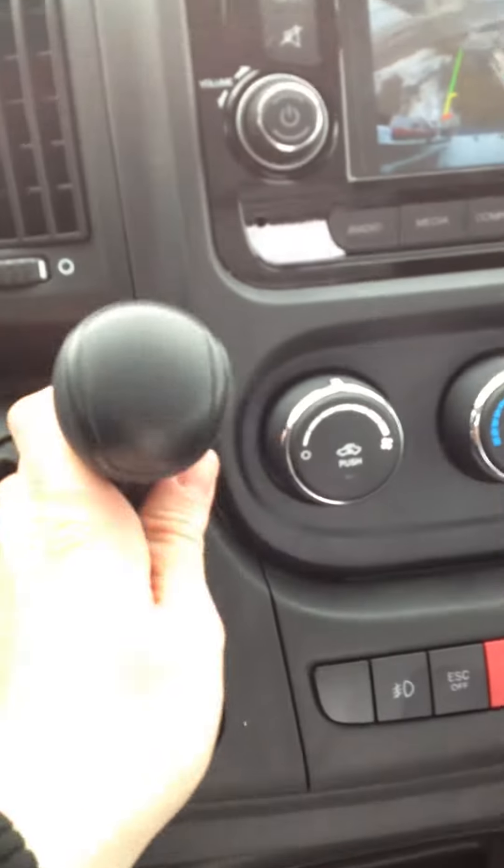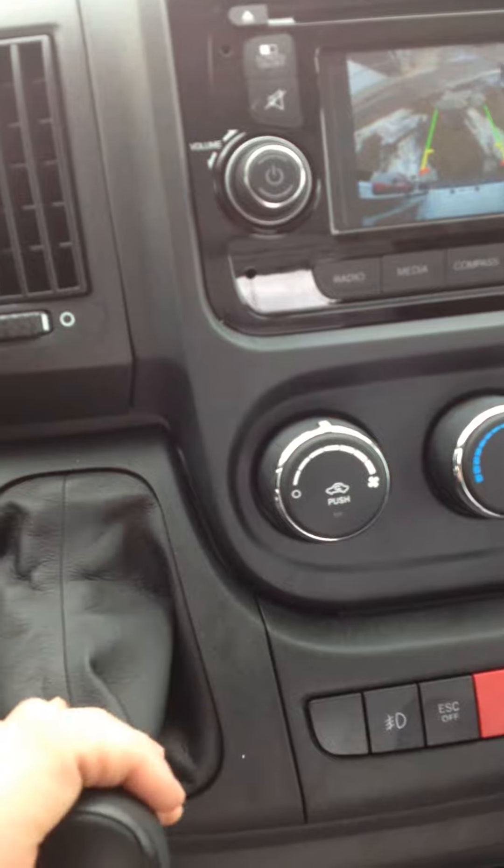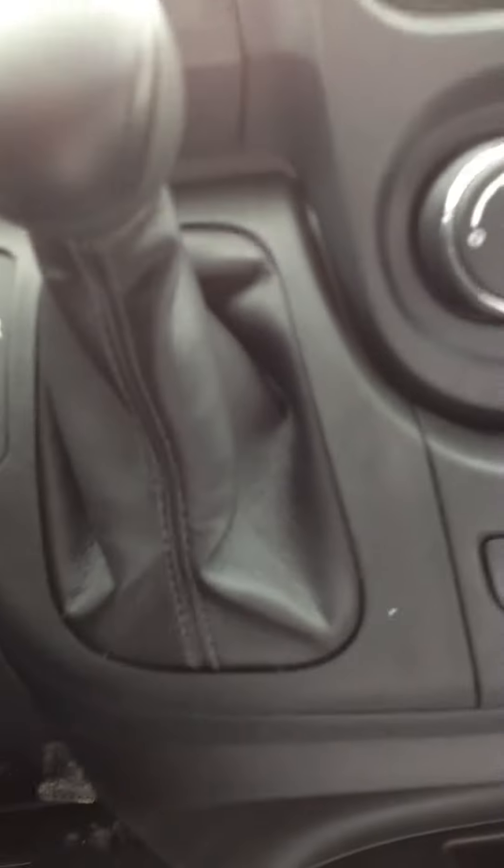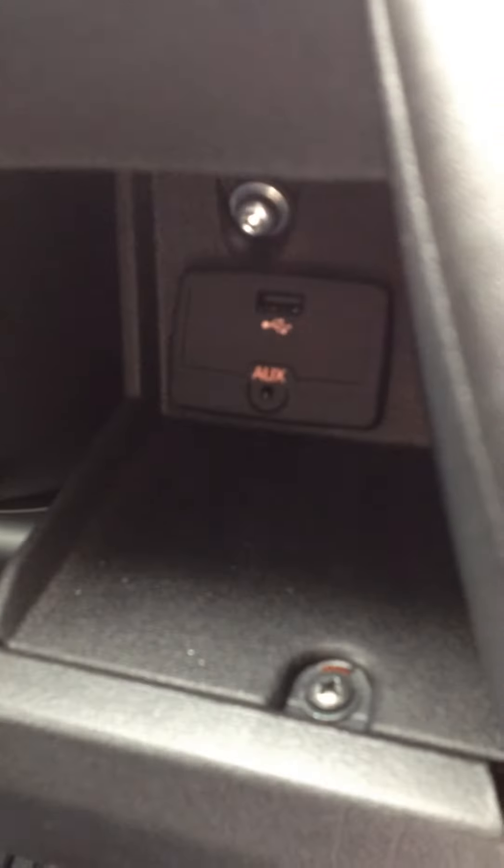Here's your shifter knob — park, reverse, neutral and drive. It's got the 3.6 liter Pentastar engine in it, so that's our go-to engine, it's in a lot of our vehicles right now and it's been getting very good ratings. Inside here you've got a USB and auxiliary input, so you can connect your phones in there.